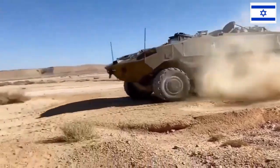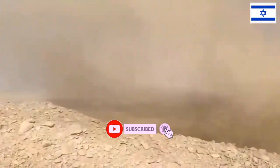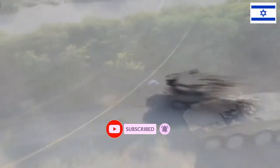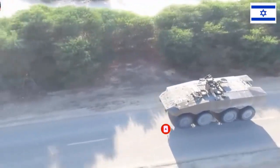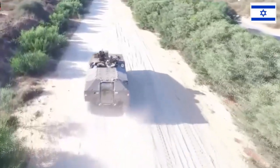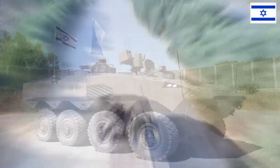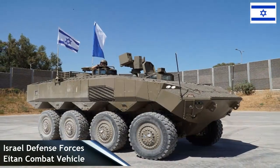The Israeli Ministry of Defense, the Israeli Defense Forces, and Elbit Systems have completed a series of tests of the Iron Fist Active Protection System. The defense system is integrated into the Eaton Armored Vehicle and is capable of countering anti-tank threats in a variety of challenging scenarios.